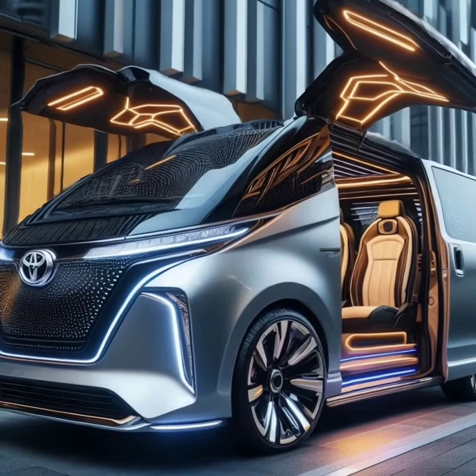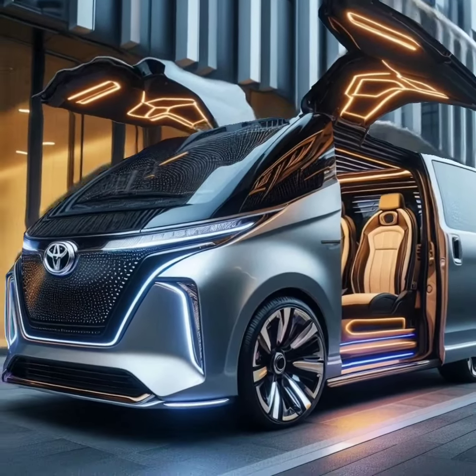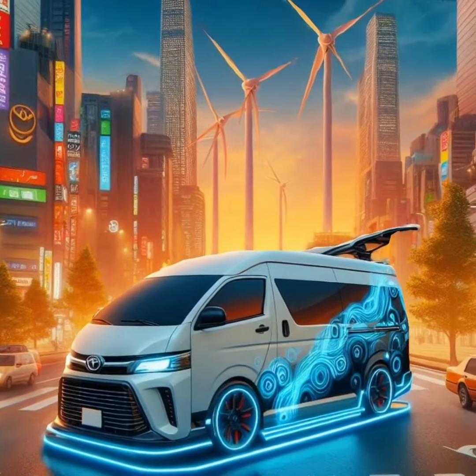Its hybrid technology ensures you get the best fuel efficiency, reducing your carbon footprint. One of the standout features of the HiAce is its versatility. With ample cargo space and flexible seating arrangements, it's perfect for both commercial and personal use.